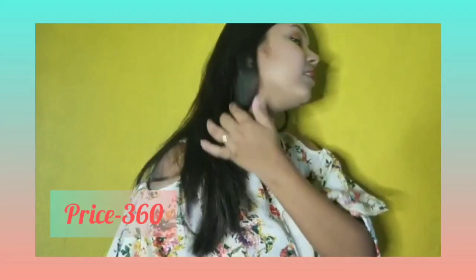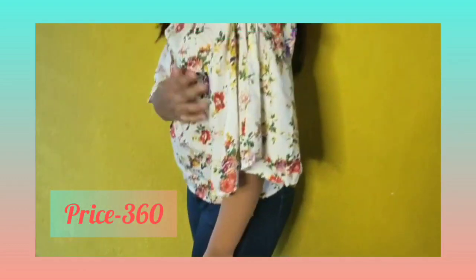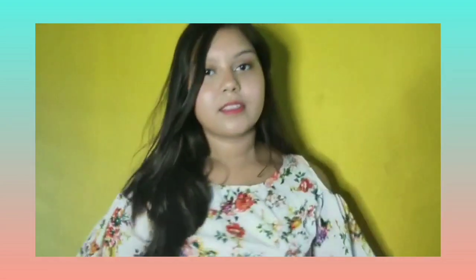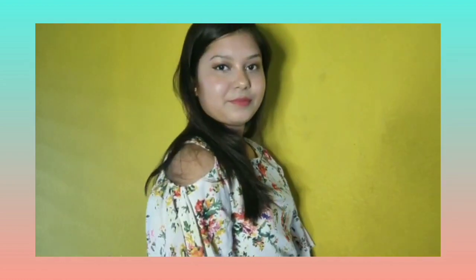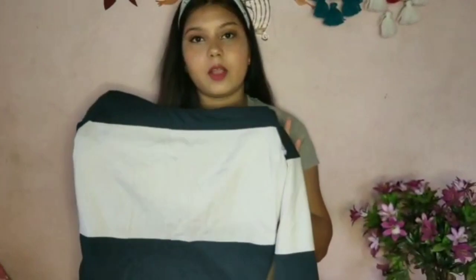The first item is a floral print top. The fabric is rayon polyester. The top is not too long and has a very good fit.